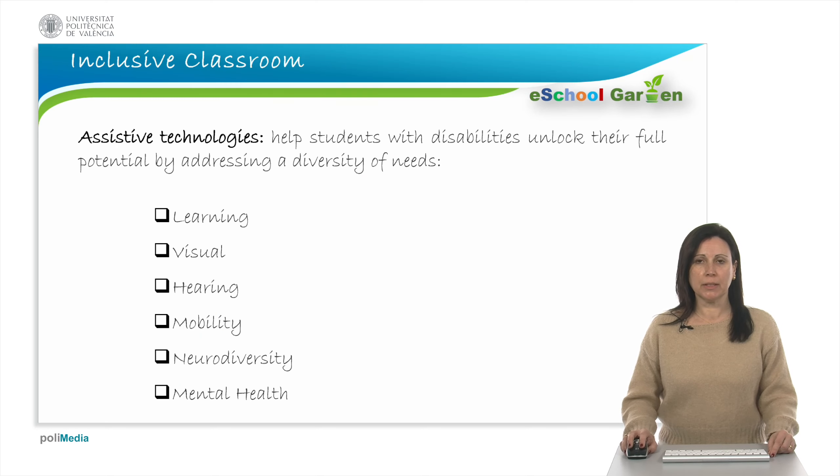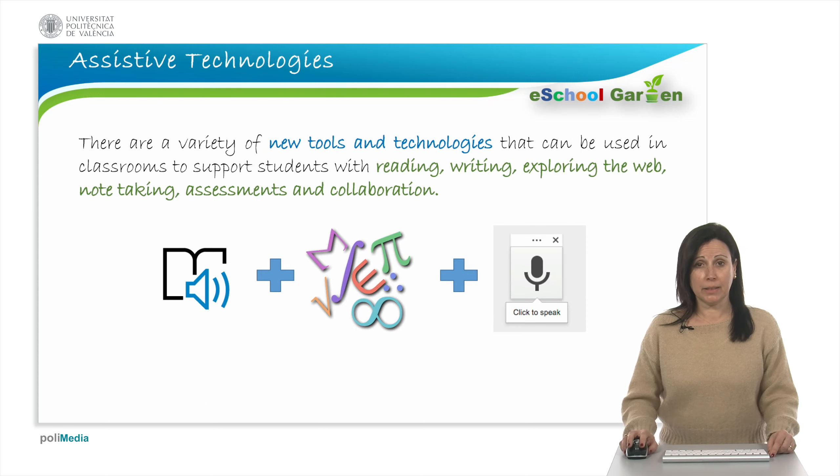Assistive technologies help students with disabilities or needs unlock their full potential. These technologies cover a wide diversity of needs and difficulties. Assistive technologies are tools accessible in usual education platforms, and can be used to support reading, writing, listening, and also exploring the web, looking for the meaning of a word or concept, writing a mathematical formula, or doing an assessment or collaborating with classmates.